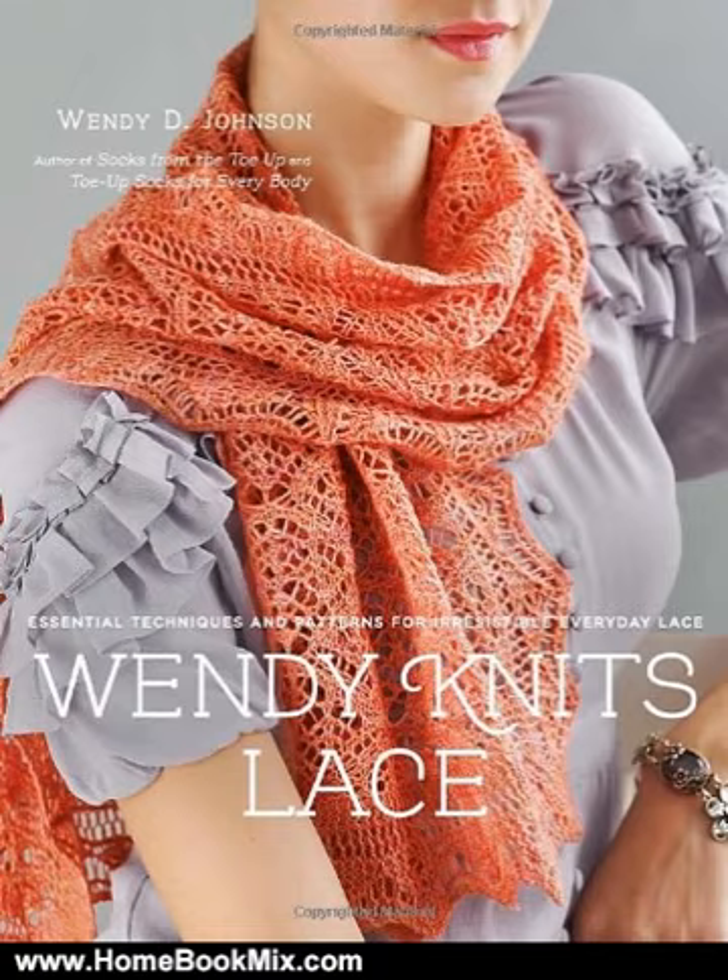As she did for the toe-up sock technique, Wendy D. Johnson demystifies lace knitting by thoroughly explaining the basics and offering the best techniques to create the most intricate looking patterns.